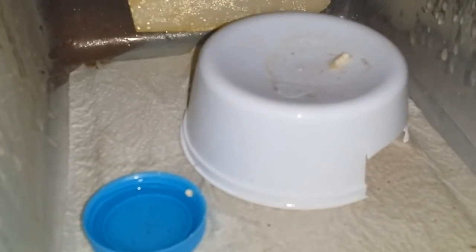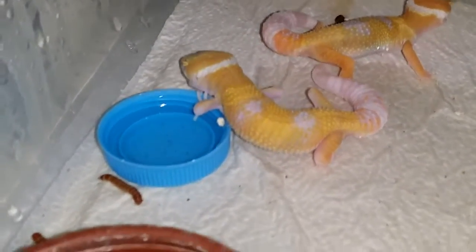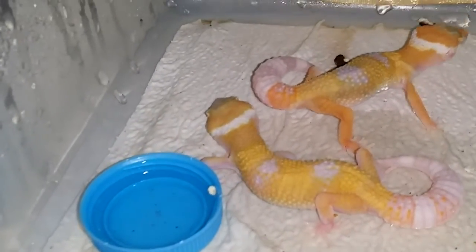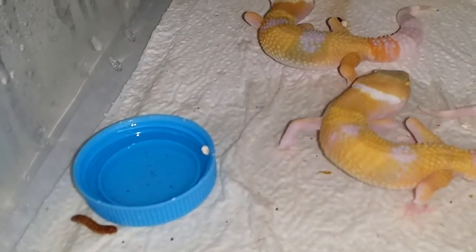Now I'm going to show you the first pair, because these are the babies that just hatched out a couple days ago. I'm going to show you guys the first pair of super giants. One of them pooped on top of the hide. They didn't like the light, but there we go — that one was about to shed.